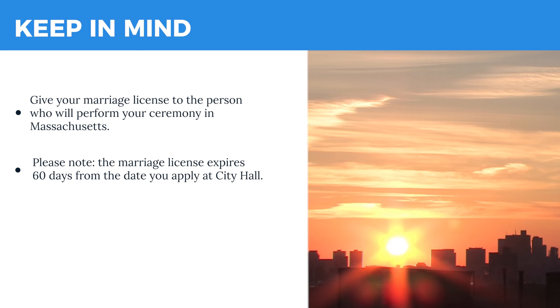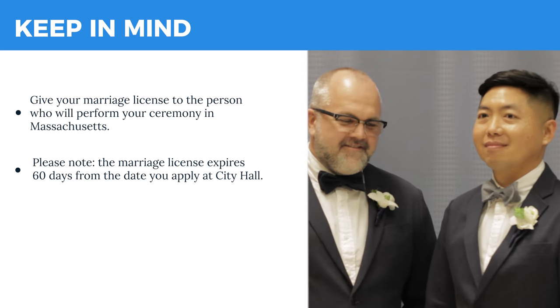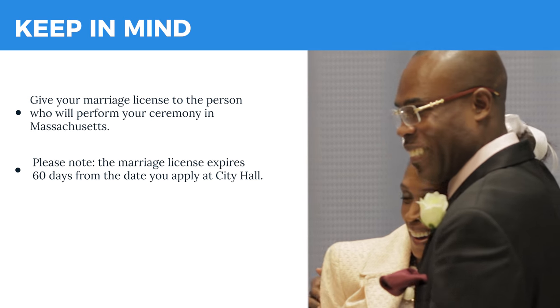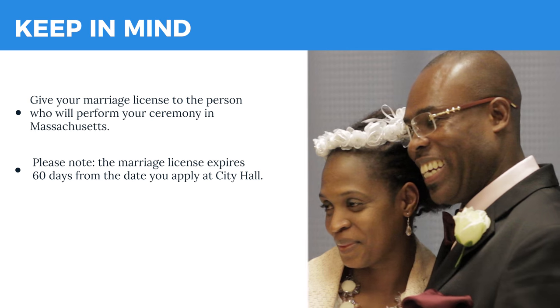After the 3-day waiting period, you or a person who represents you can get your marriage license as long as they have your pickup card. A person who can marry couples in Massachusetts must officiate your wedding. Remember to bring your license to the ceremony.